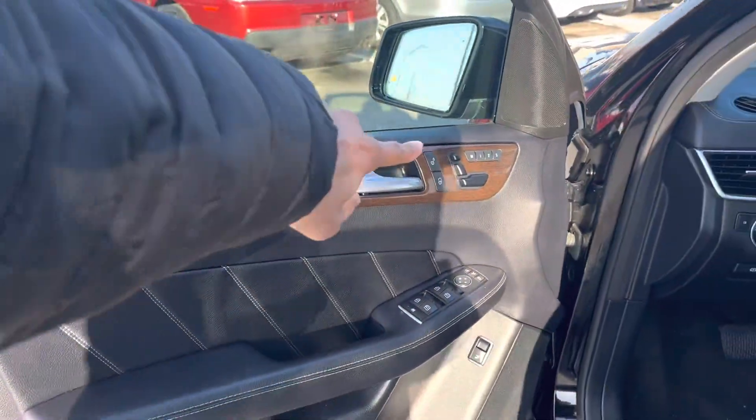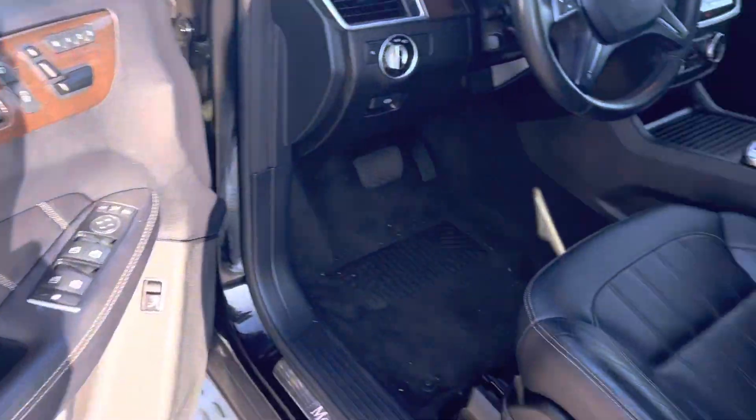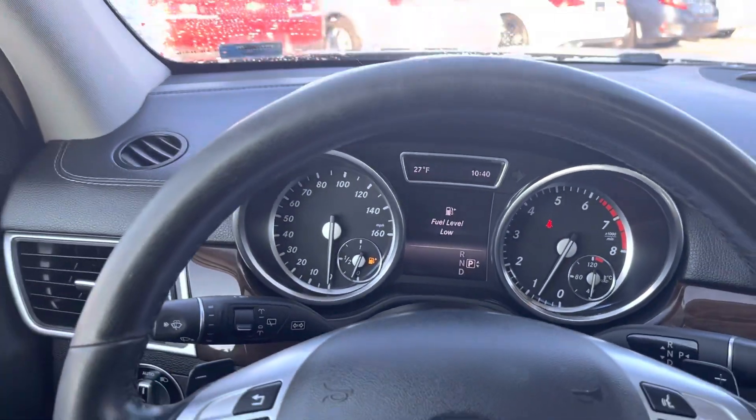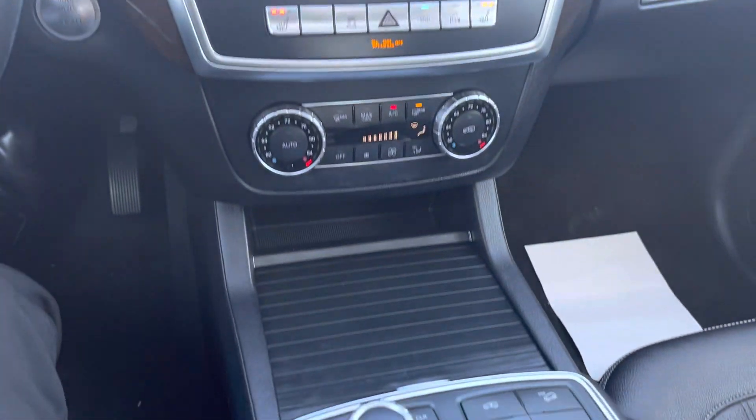Let's take a look in the cockpit. This thing, you can power move your seats — memory seats on your driver's door. Thing has a lot of bells and whistles. No rips, no tears in your leather. Don't worry about your fuel being low. I'll get you all gassed up once you're ready to test drive this lovely thing. You've got to get your hands on it.